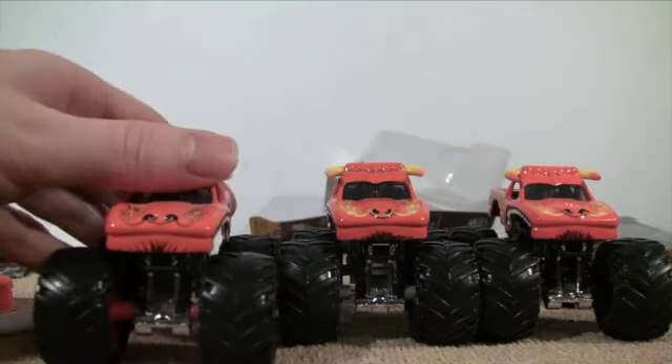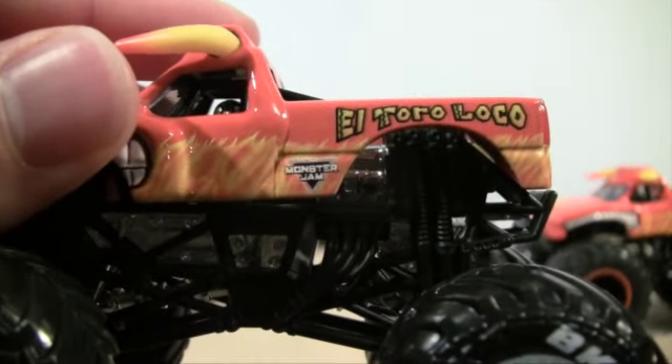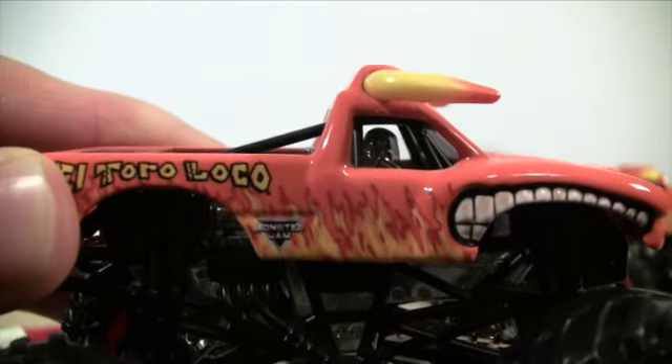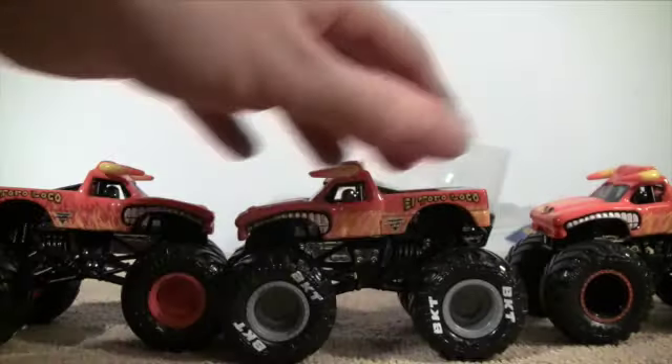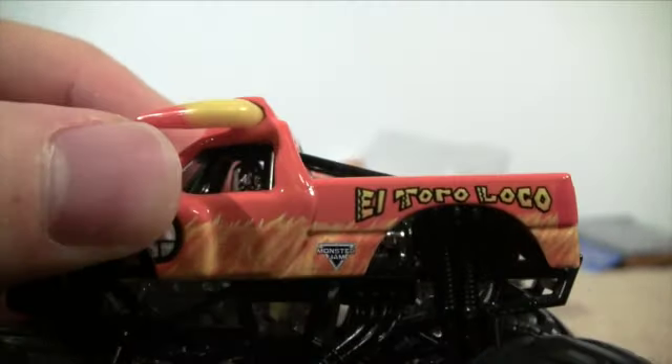I would have to look it up. The Monster Jam logo looks a lot better — more like the real Monster Jam trucks have. On this version it's different; they have more of the black colored in. And see how small that Monster Jam logo is compared to the other ones I just showed you.